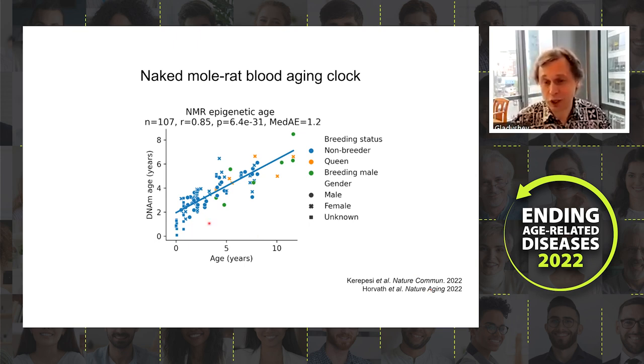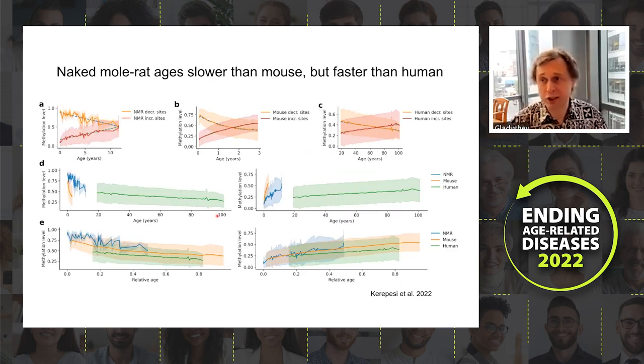This means the animals do age even though mortality does not increase with age. Comparing aging rates of naked mole rats, mice, and humans, we find that naked mole rats fall between mice and humans in terms of epigenetic aging rate, consistent with their known maximum lifespan. On a relative scale the species run in parallel.